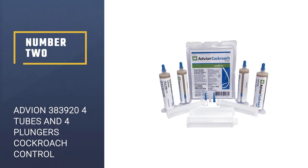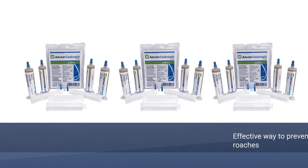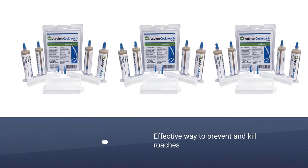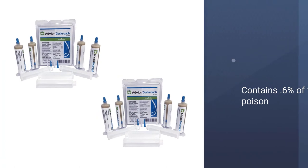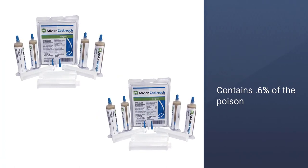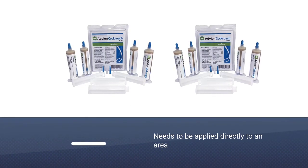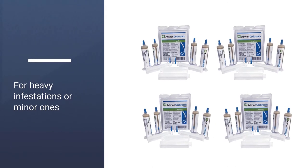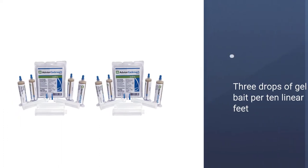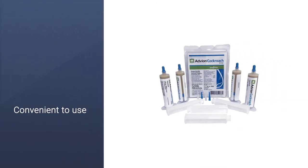Number 2: Advion 383924 Tubes and 4 Plungers Cockroach Control. By using Indoxacarb as the poison of choice, Advion gel bait is an effective way to prevent and kill roaches. The product contains 0.6% of the poison and is ideal for residential buildings, schools, and industrial facilities. As a gel, it needs to be applied directly to an area. This product is suitable for heavy infestations or minor ones. To apply the gel properly, you should use 1–3 drops of gel bait per 10 linear feet.